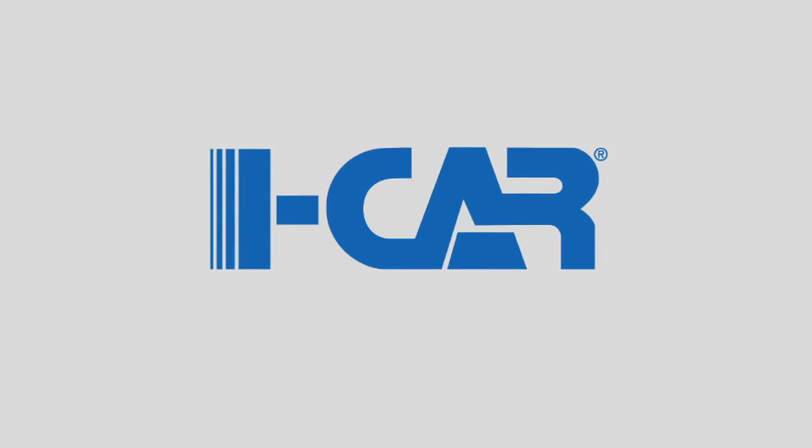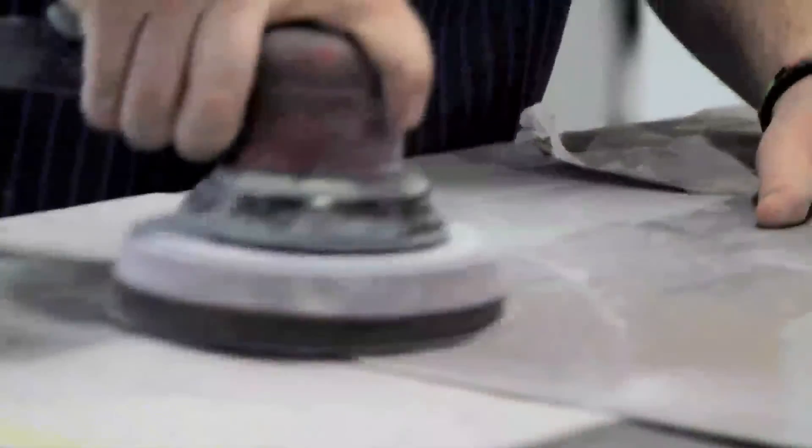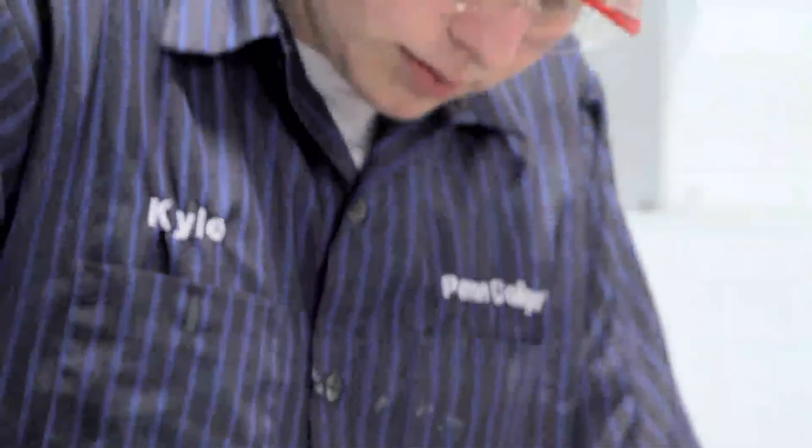I-CAR is an industry standard for collision repair, and they produce collision educational materials for technicians. We use their program here as a basis for almost all of our classes. Because it's an industry-accepted standard, when a technician is I-CAR trained, it shows they have a certain level of accomplishment.